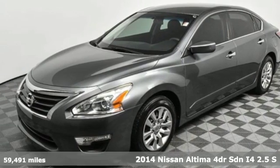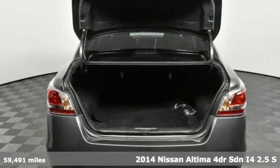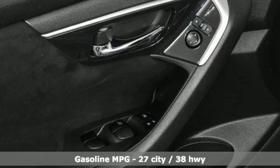It's a 2014 Nissan Altima. Nissan excites the senses so you can enjoy the journey, and get ready for an impressive combination of features.